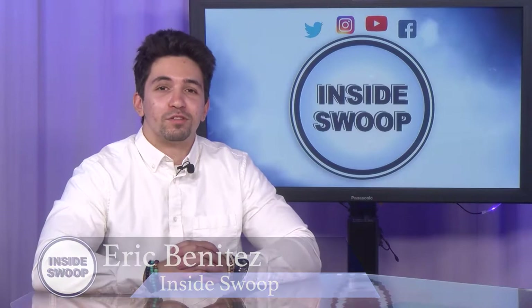Hey there, Ospreys. Welcome to another update with Inside Swoop. I'm Eric Benitez and summer is just around the corner, so I'm here to give you some ideas on what spots to check out.